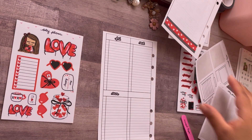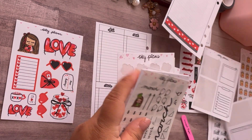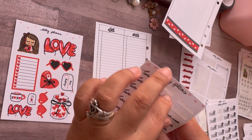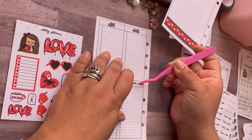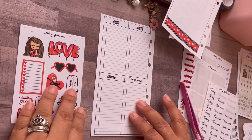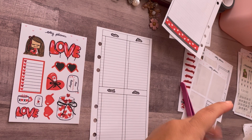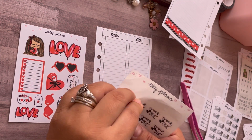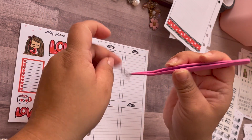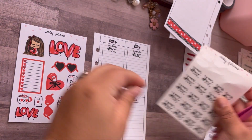I took out all my stickers that I'm gonna need. This is pretty much how I use my dailies — I just write down my to-dos, daily and weekly. I'm gonna put my little workout stickers in. Working out has been amazing. The earlier I work out the better I feel because then I don't have to think about it.